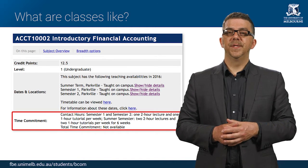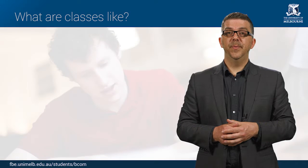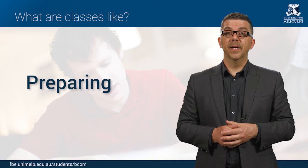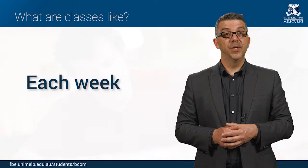You may find that for some breadth subjects you also have a lab or a prac class. Apart from the classes you will attend each week, you're also expected to spend additional time outside of classes reading, preparing, revising and doing assignments. For each subject you should be doing a minimum of five hours of additional study each week.